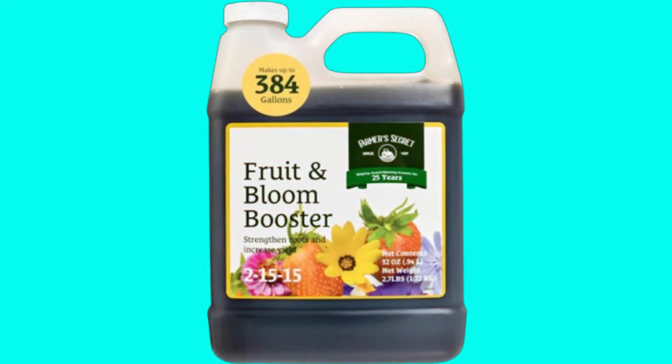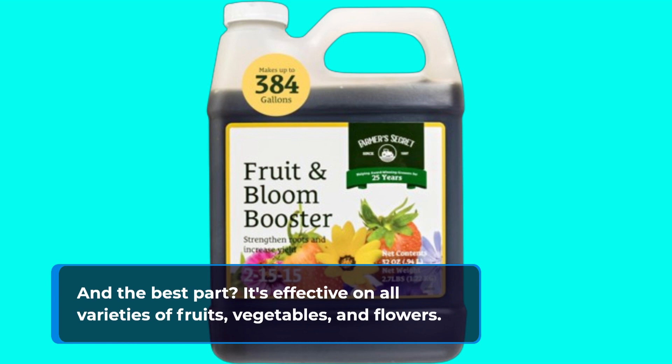And the best part? It's effective on all varieties of fruits, vegetables, and flowers.